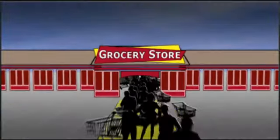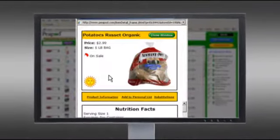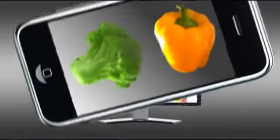Tired of long lines at the grocery store? There's an easier way to shop with Peapod. Select groceries from your computer or smartphone and we'll deliver right to your door. Peapod has the freshest meats and produce and you'll save money with weekly specials.